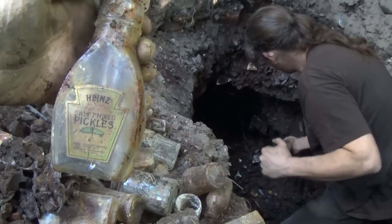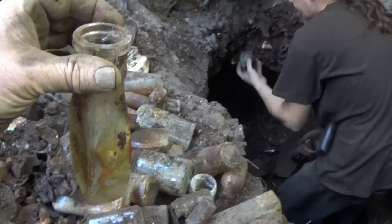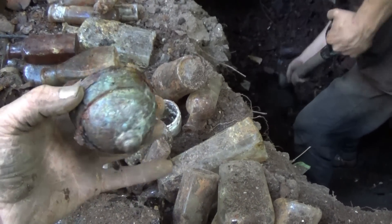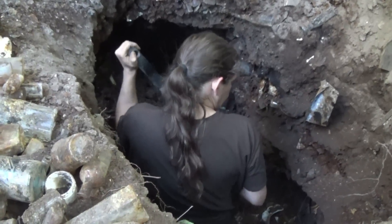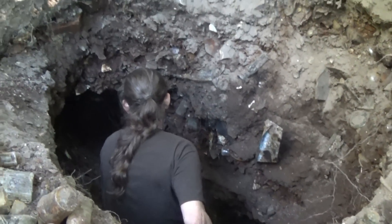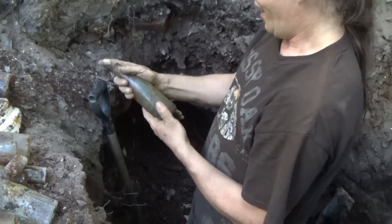Heinz Sweet Mixed Pickles — that's about one of the best labels I've seen come out of there. Look at the back — it's even got the back label on there. 110 years old — and it's embossed, H.J. Heinz on the bottom. What in the world is that? I don't know — you find those strange things. I think it sat like that. Grass or copper — a lot of interesting things. There's the soda — it's a straight side! Is it a Coke? It's Decatur.